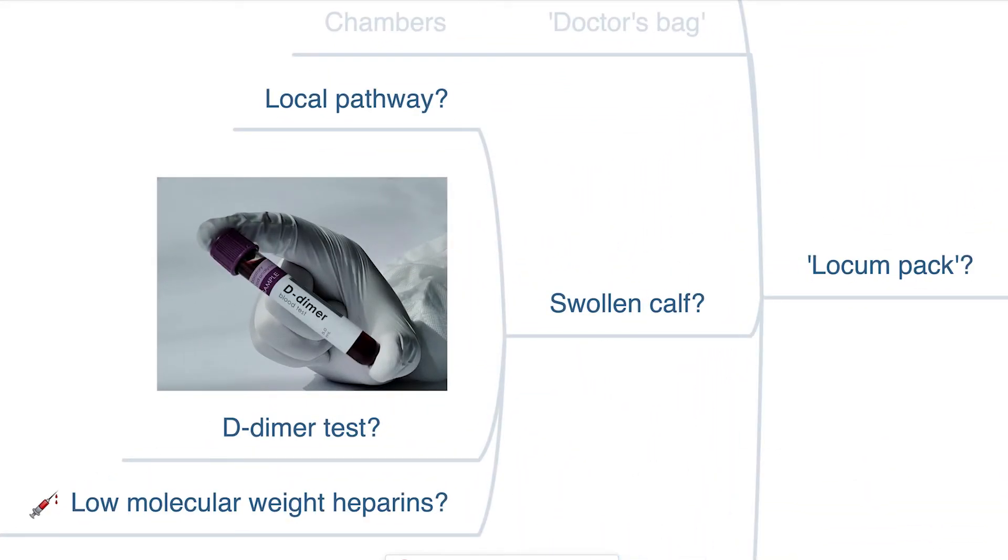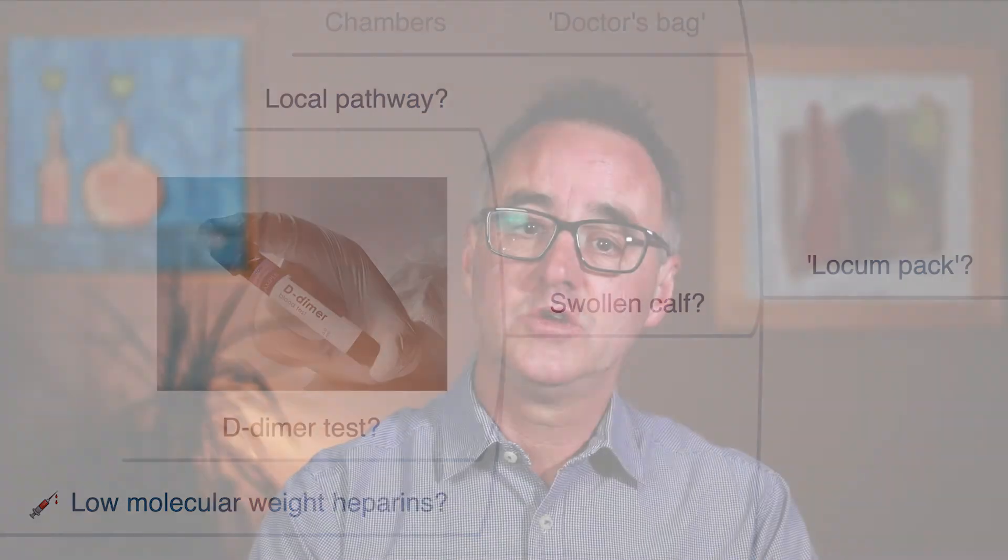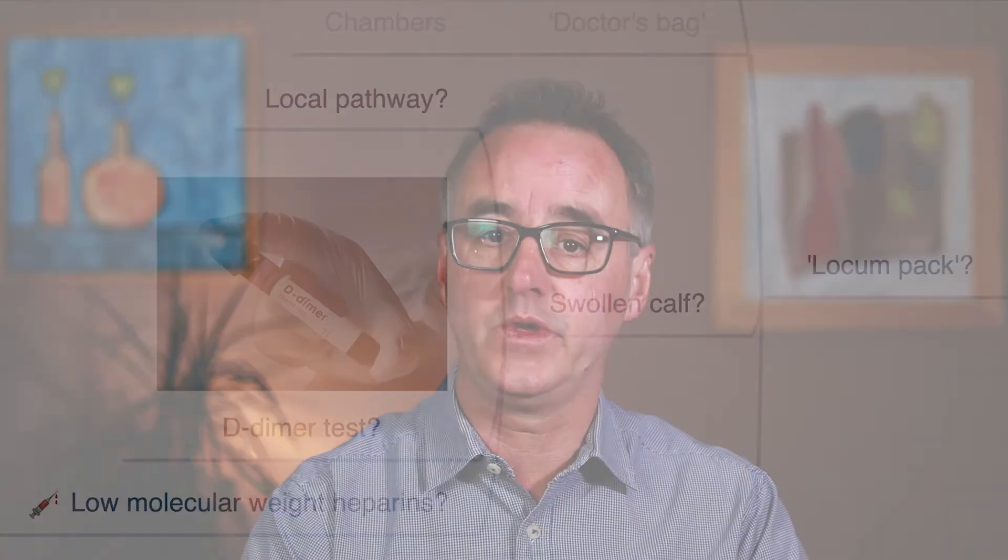For example, even if you're familiar with a local protocol for the management of a swollen calf, the protocol will assume you know where the D-dimer testing kit is stored in the practice you're working at today. After losing five minutes trying to locate the test kits, if it comes back positive you then have to go and search the practice's supply of low molecular weight heparin. Your time, energy and reputation can all be saved by having this sort of information available for you.